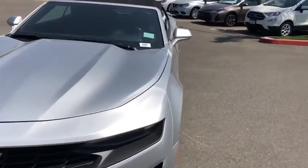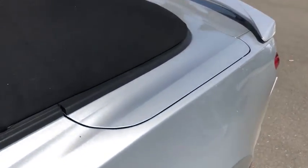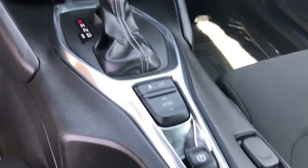Electronic stability control, power windows, compass, trip computer, security system, brake assist, remote keyless entry, panic alarm, tachometer. Come see the car for yourself.